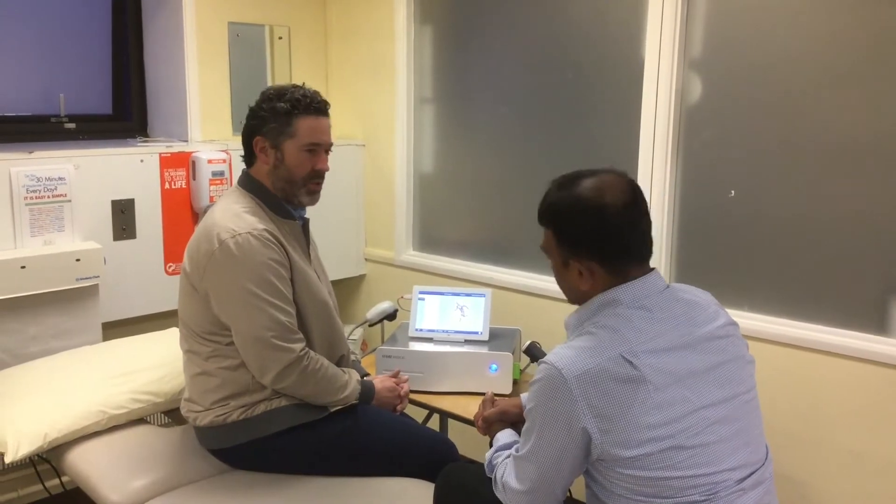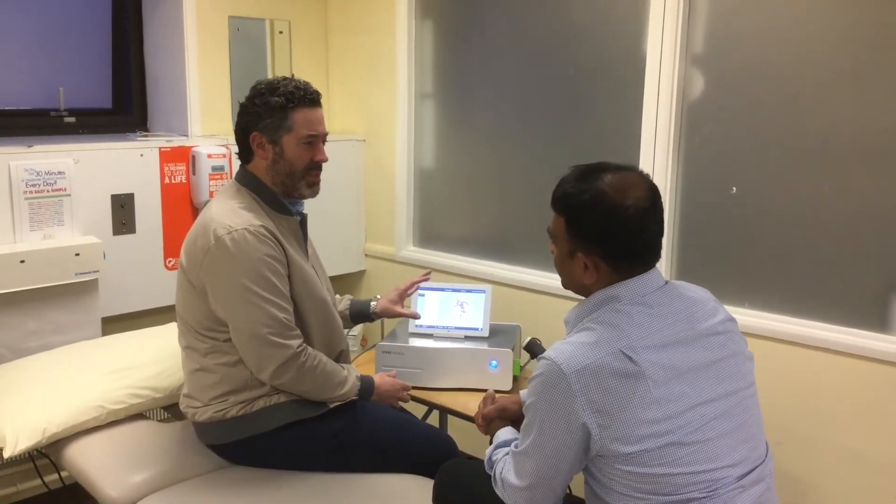And you also have concurrent rehab with them, I believe? Always concurrent — it's not a standalone treatment. Everybody, we sell it as: they have a loading program and the shockwave is an adjunct to it. So it's almost like we try to say this is our pain-relieving treatment and our exercise and loading is our restoration of capacity.